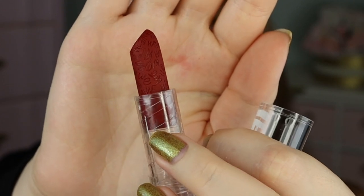And of course I just have to mention how beautiful the packaging is on these. I feel like the bullets are so pretty and I love the extra details. So now let's go ahead and jump into the lipstick lip swatches.